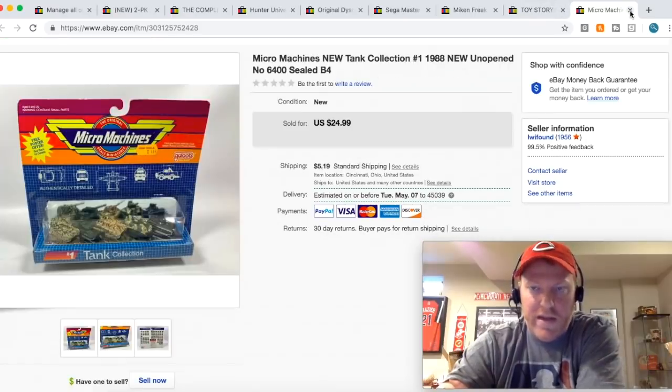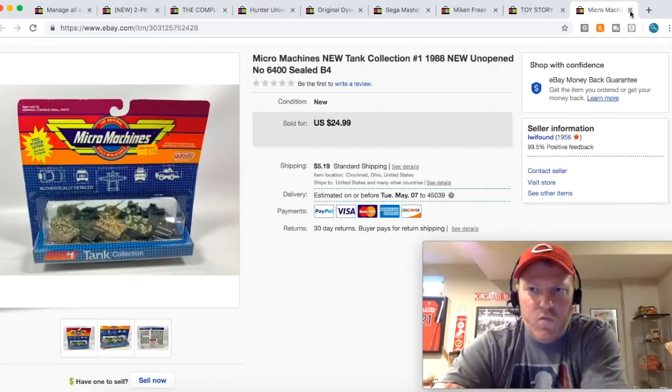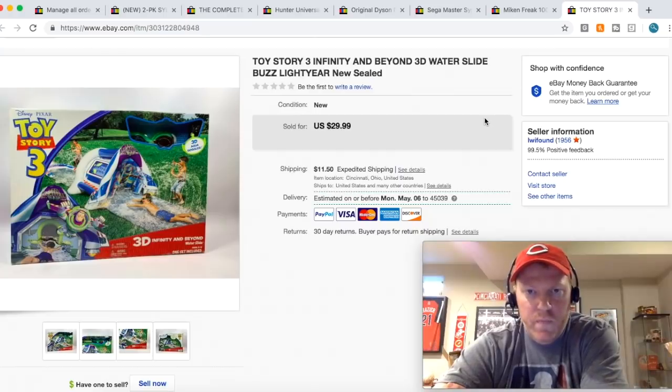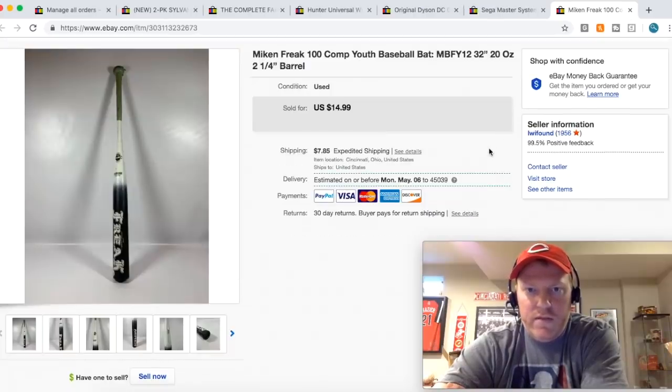Micro machines — I got a whole bunch of these at one place, paid like six bucks a piece, and this one sold for $24.99 plus shipping. Toy Story 3 water slide — the Buzz Lightyear water slide. I paid five bucks for this at a garage sale and it was sealed, perfectly new. Sold for $29.99 plus shipping. The new Toy Story movie's coming out, so I'm sure that helped that sale.